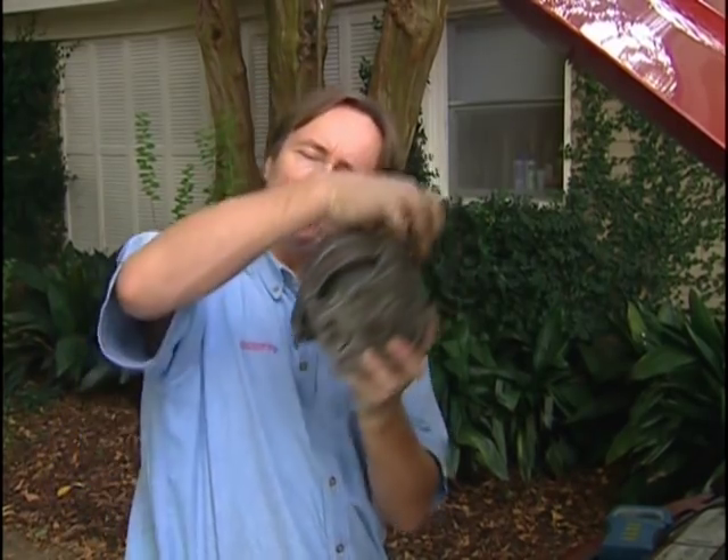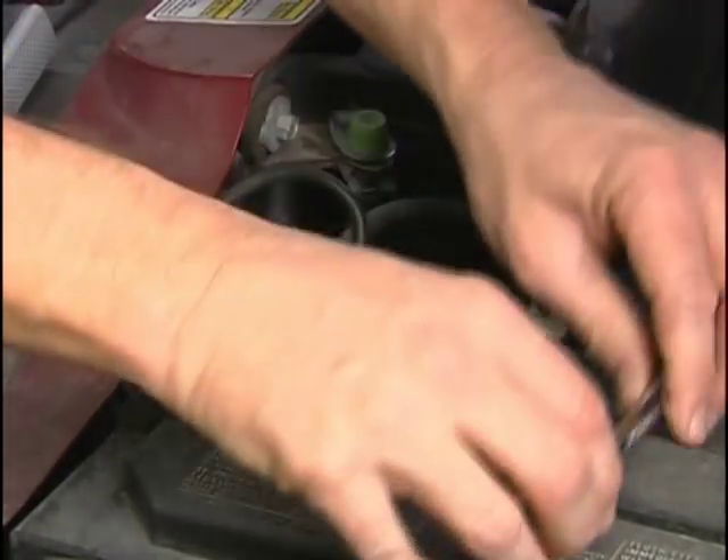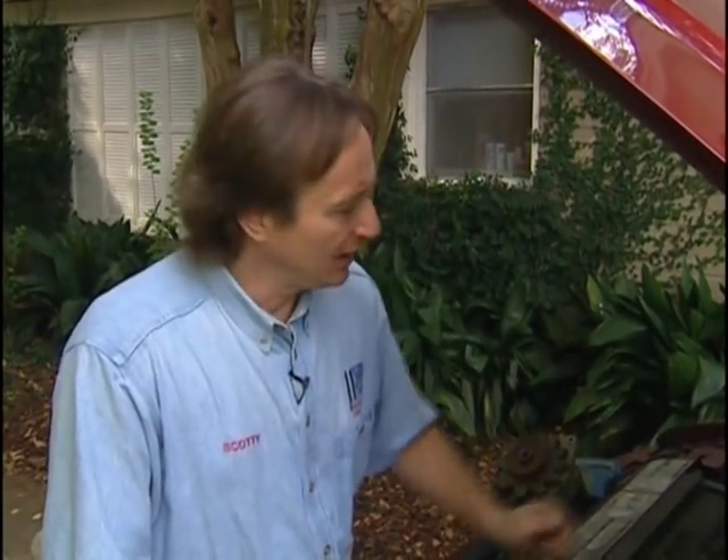Now if your alternator was bad, they're easy to change. They usually only have one or two bolts holding them in. But here's a mechanic's tip: whenever you're removing electrical components of a car, take off the negative battery terminal first. Then there's no electricity running through your car, so you can't short anything out. If you don't, when you change the alternator, if you touch a wire to the frame, you could fry the computer.